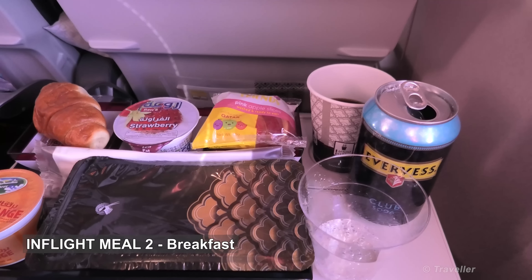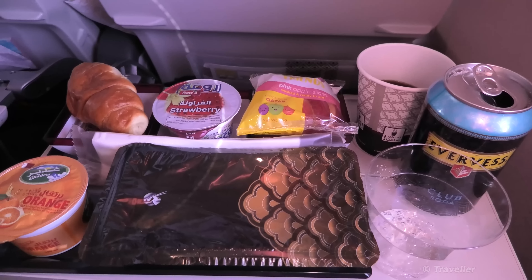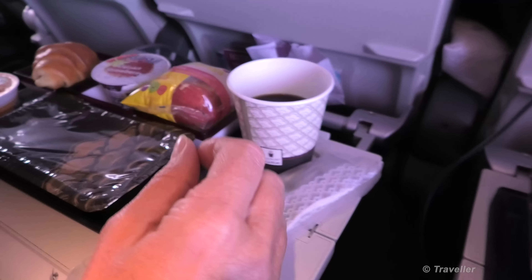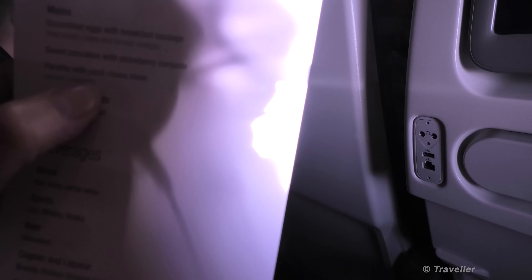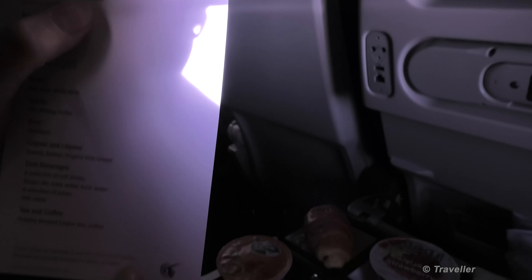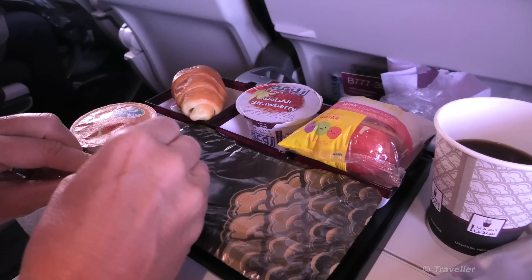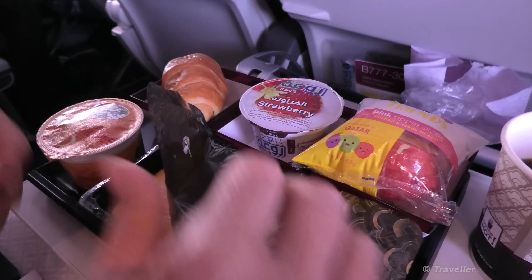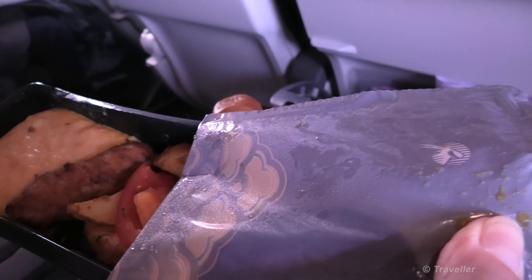My breakfast has now arrived. I took scrambled egg and bacon, or scrambled egg and sausage. Maro chose the vegetarian dish. I've got a lot of drinks on my side so I'm being careful not to spill them.